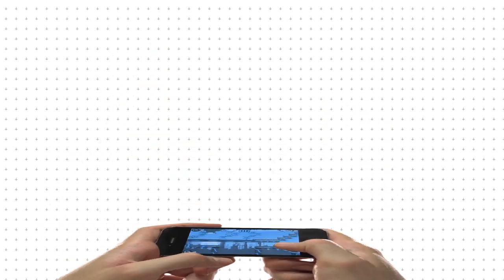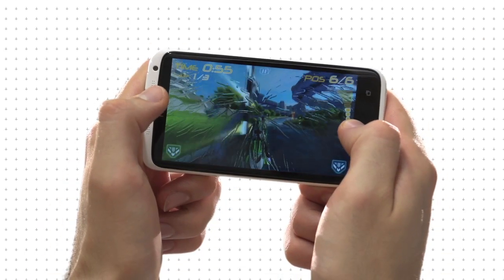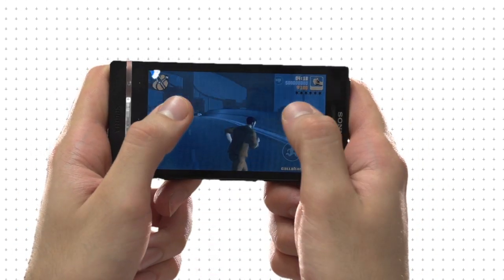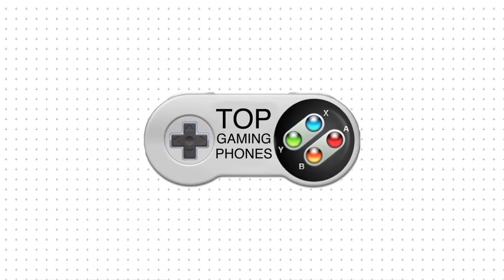Whether it's playing a cheap game like Angry Birds or Cut the Rope, or experiencing console quality of Nova 3 or Samurai 2 Vengeance, mobile gaming offers something for everyone. Here are the top smartphones for mobile gaming.